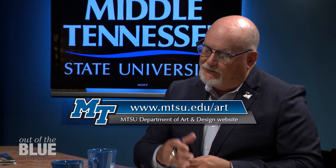If I want to find out more information about your program, where do I go? If you want to find out more information, you can go to mtsu.edu/ART. Professor Jimmy Mumford of the Department of Art and Design in the College of Liberal Arts, thank you so much for joining us on Out of the Blue. Thank you for having me.